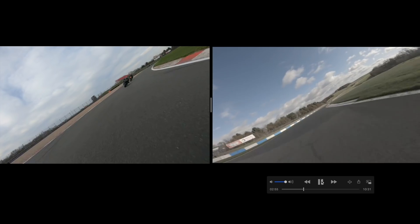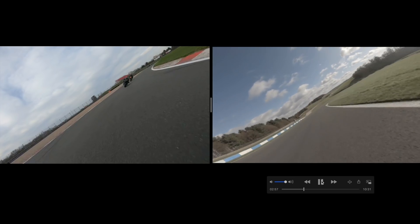Now let's take a look at Turn 1 — Red Gate — and the following corner, Hollywood. There you go: as soon as I pick up the throttle, right on the inside, late apex. Then onto Hollywood — short shift and keep constant speed with low rpm.